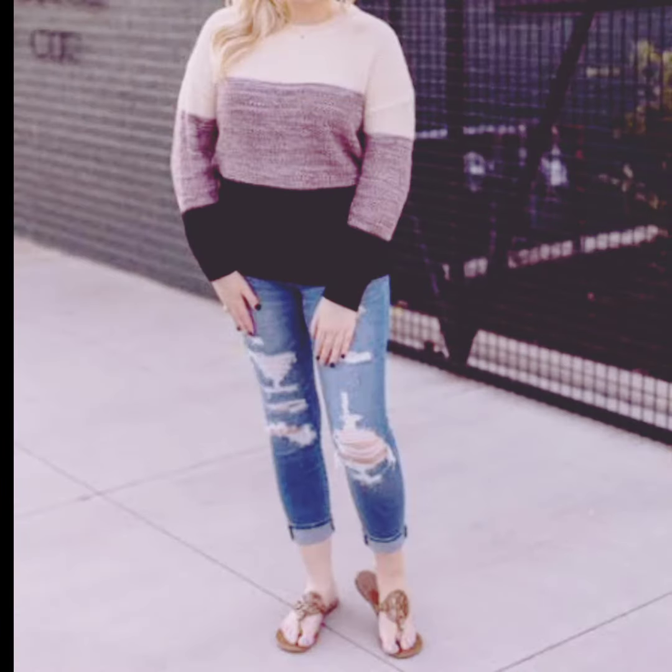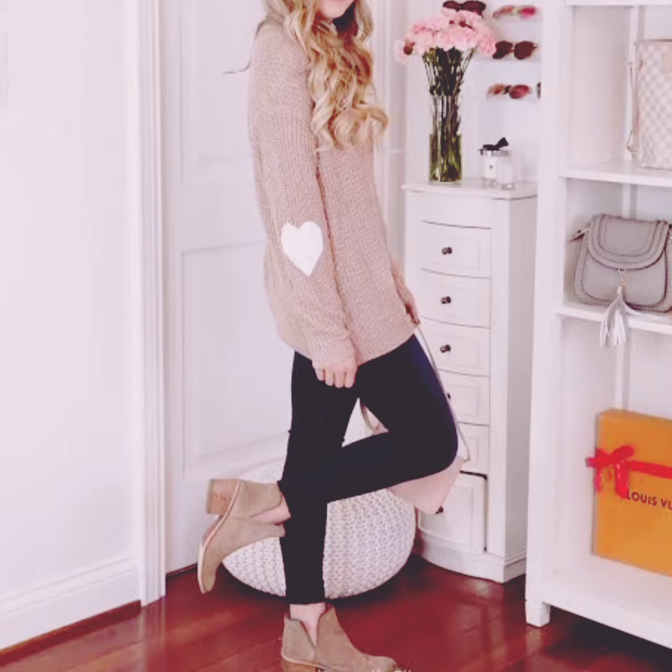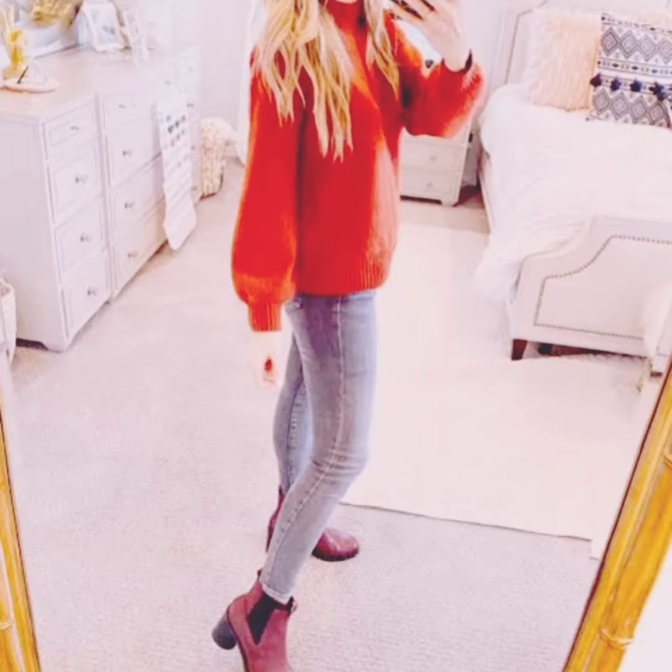Cozy sweaters: invest in warm, stylish sweaters in various colors and textures. Cable knit and turtleneck sweaters are classic choices. Layering tops: long sleeve tops or thermal shirts are great for layering under sweaters or jackets.